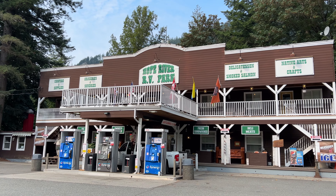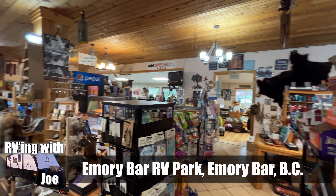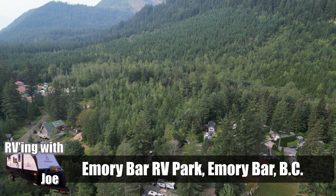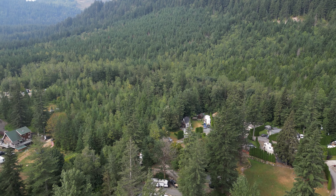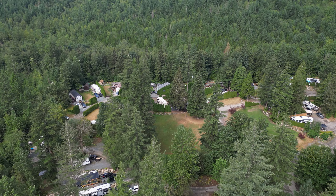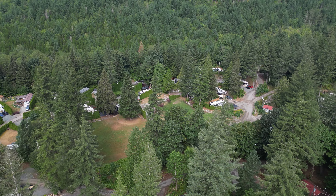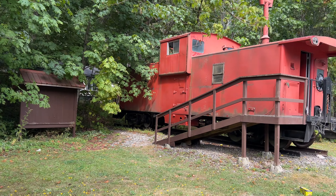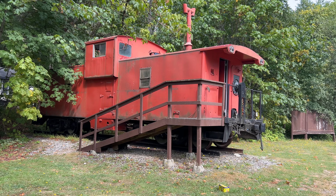For our stay in Yale, we chose the historic Emory Bar RV Park, a picturesque retreat nestled along the banks of the Fraser River. The park offers stunning vistas of the surrounding mountains and a tranquil ambiance. The unique feature of the park is a restored caboose, a relic from the region's railroad past that offers a glimpse into the lives of early settlers.